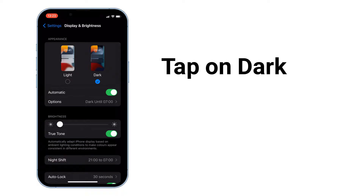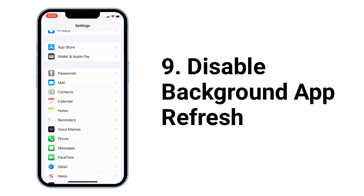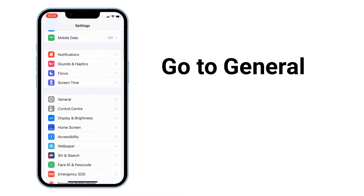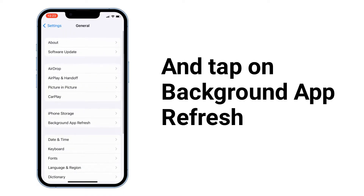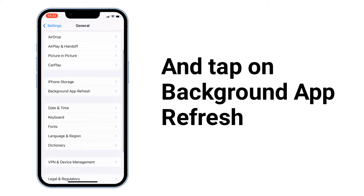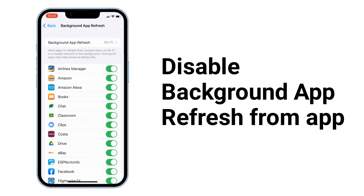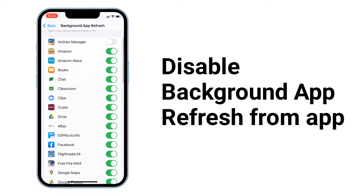Next, disable Background App Refresh. To do that, go to General and tap on Background App Refresh. To save battery life, disable background app refresh for apps that you don't want running in the background.